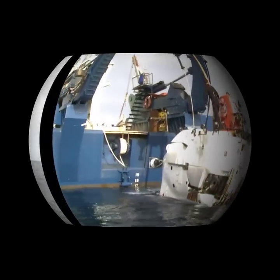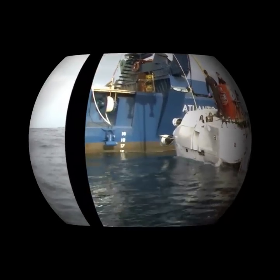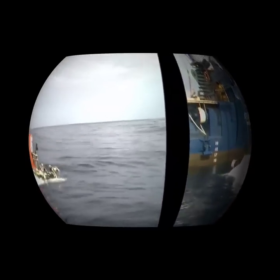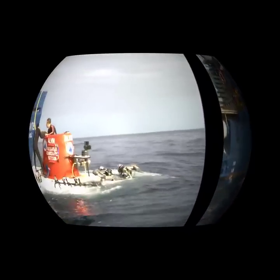To explore these depths, scientists use deep diving submersibles such as Alvin shown here. Alvin can carry a pilot and two scientists to the deep sea floor.